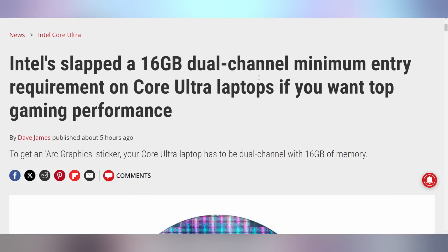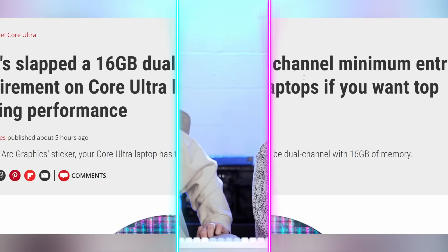One of the things they are also changing is that if you want to get an ARK badge on these new Meteor Lake laptops, you need a minimum of 16 gigabytes of RAM. In order for it to be considered gaming capable with an integrated GPU, you need 16 gigabytes of RAM. That's a good thing — higher standards.